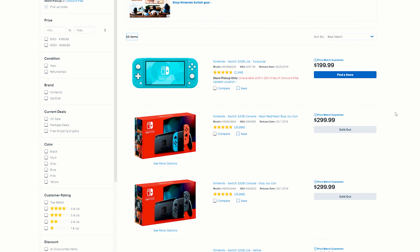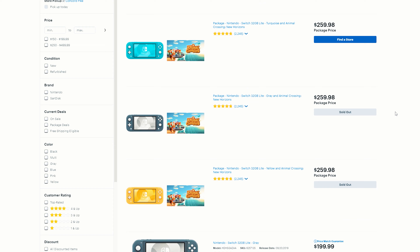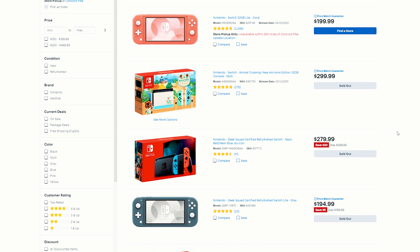When you look on the Best Buy website you can scroll down and sometimes you'll see sold out for whatever Switch you're looking for. Sometimes you'll get lucky and you'll see 'Add to Cart.' When you see 'Add to Cart,' quickly add it to the cart, but do not try to check out on the website because if you try to check out on the website it will erase it from your cart.